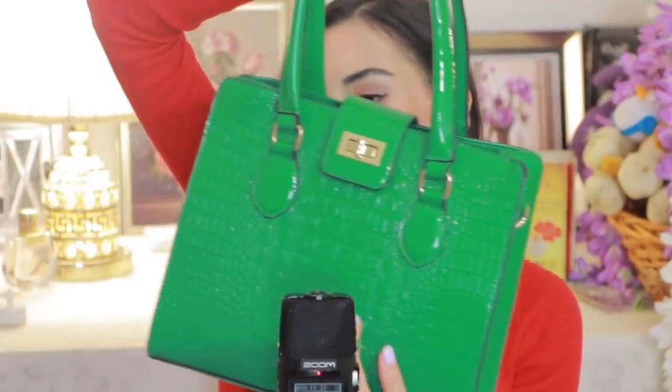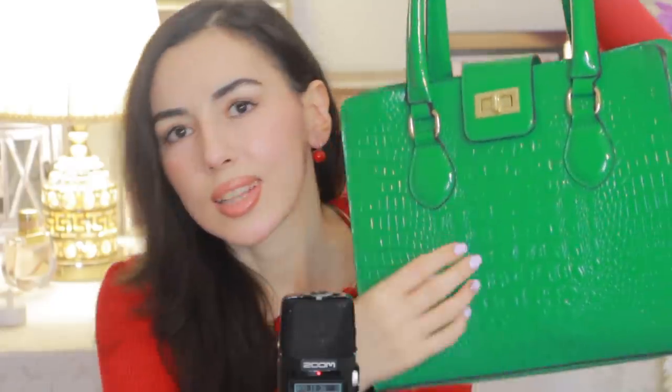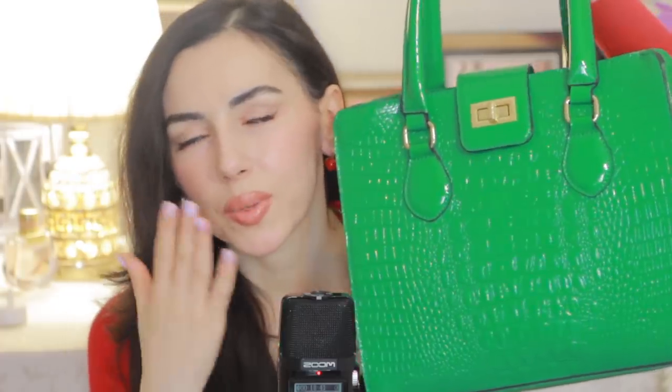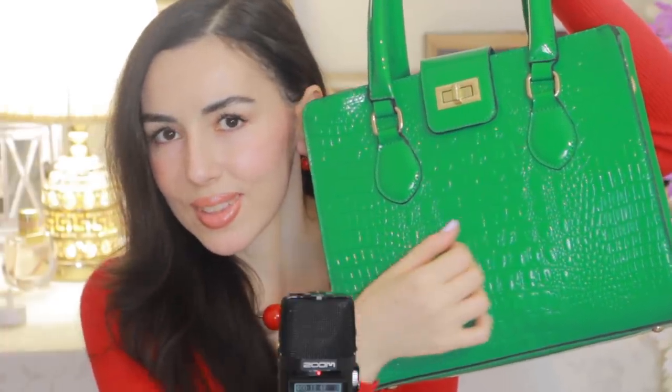On the inside, this bag has many, many departments and you can put a lot of stuff here. That's why I really like it. Can you imagine doing your nails dark green and then wearing this bag? That would look amazing. So the green bag is the fourth bag in this collection.